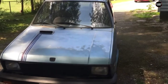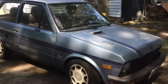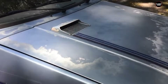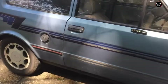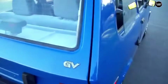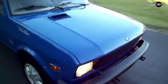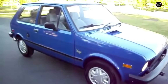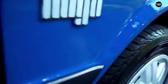The Yugo GV, short for Great Value, was introduced to the American market with the promise of being an economical and practical car. Imported from Yugoslavia by Malcolm Bricklin, the Yugo was touted as the cheapest new car available in the United States, with a base price of just $3,990. Its design was based on the Fiat 127, but the Yugo's build quality and assembly were far inferior. The exterior was boxy and uninspired, and the interior equally basic, with a sparse dashboard and low-quality materials.